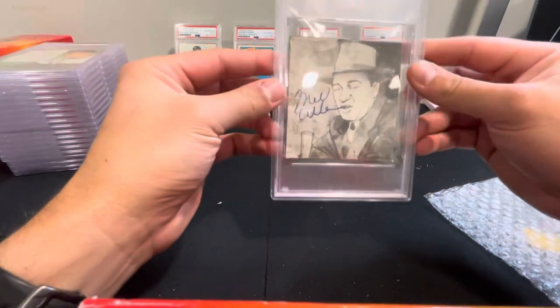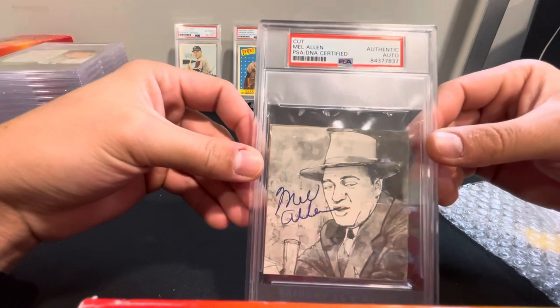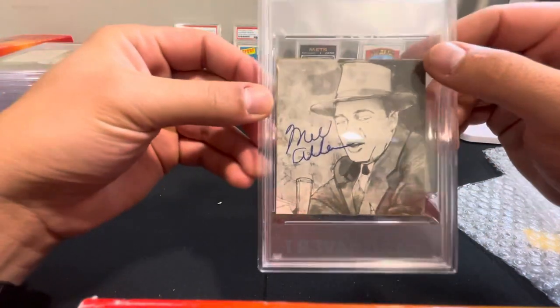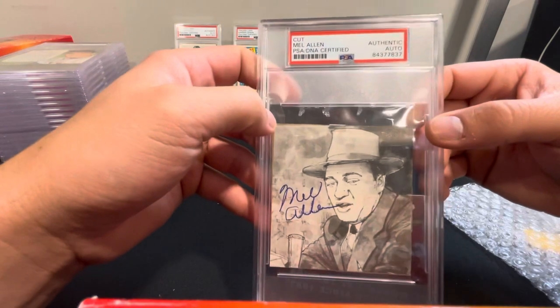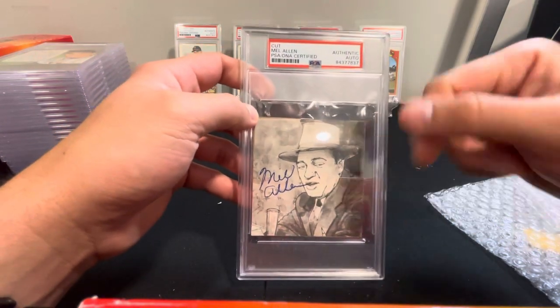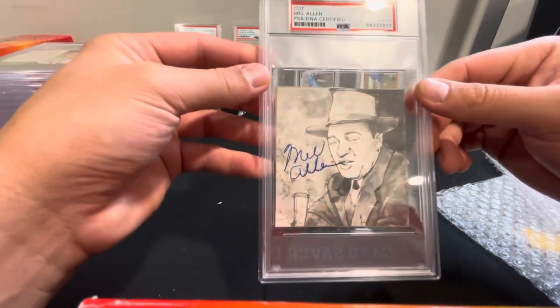And lastly we've got a Mel Allen — the announcer — who signed a cutout, like a newspaper or magazine clipping taped to cardboard, but he signed it. I think he might be a Hall of Famer as an announcer — I'd have to look that up.